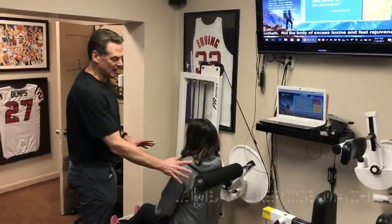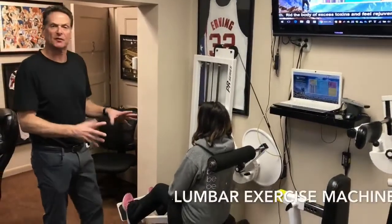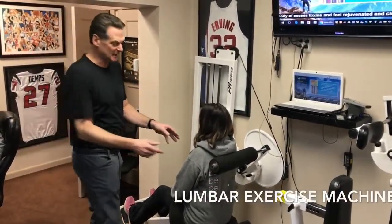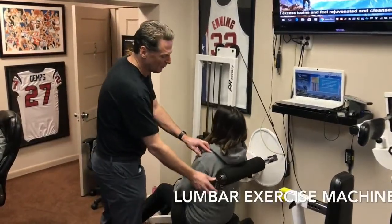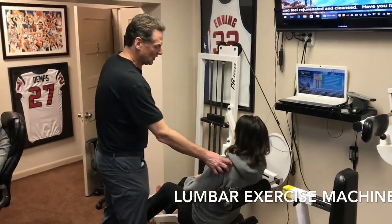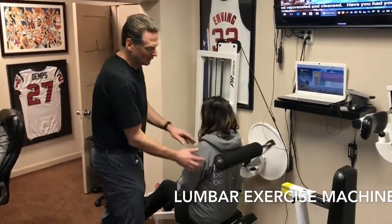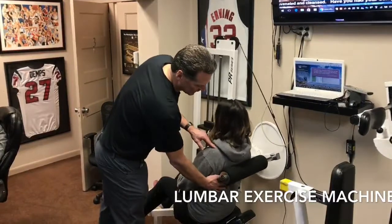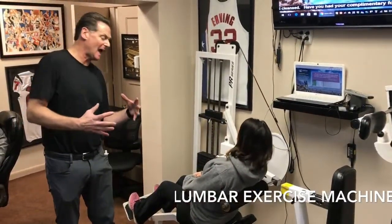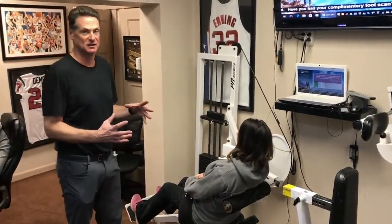What we have here is our lumbar machine for lumbar exercising. It's a four-position machine. As you go back here, this would be coming into lumbar extension, and then coming forward. This is a way of strengthening the core muscles — you can go backwards, forwards, and also side to side doing the lateral muscles.